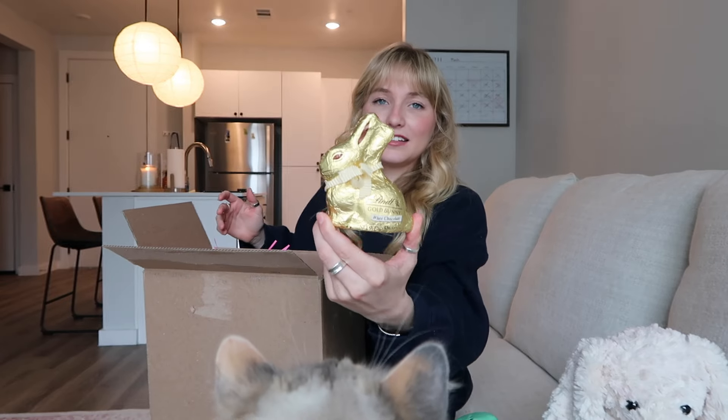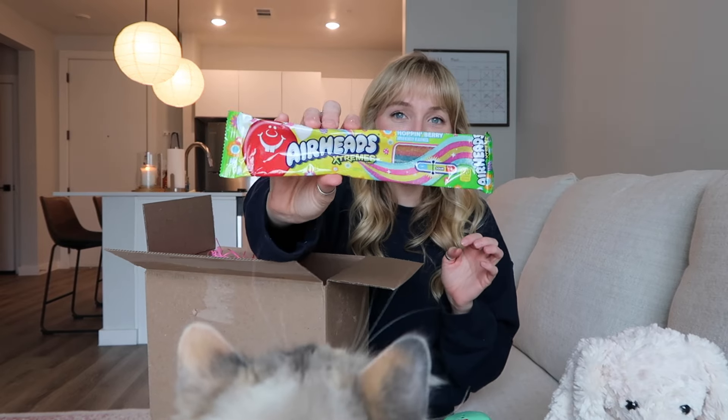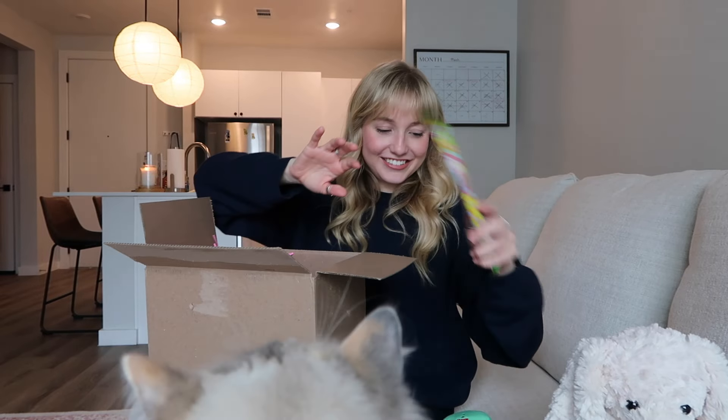Lindt gold bunny — classic. Then we have Airheads Extreme, even more sour candy. I love sour candy, so she knows this. So good.